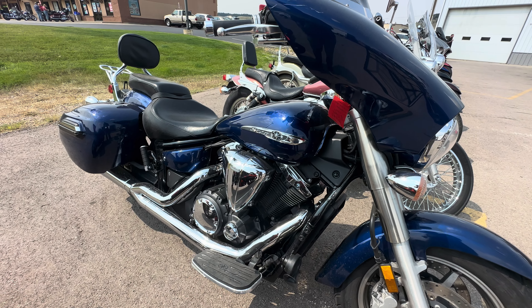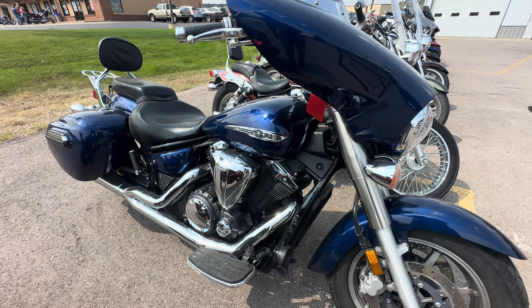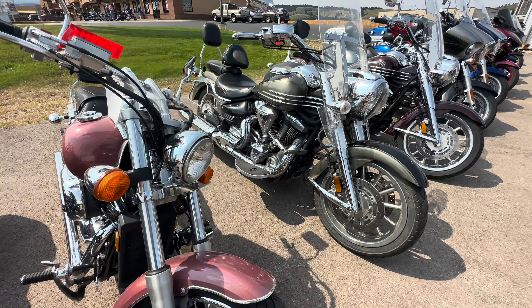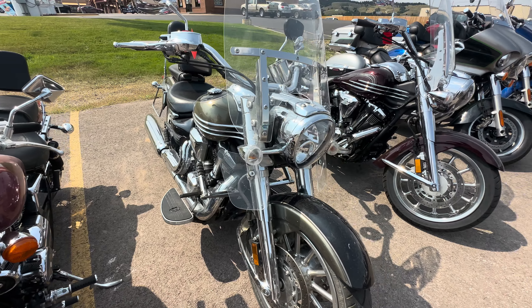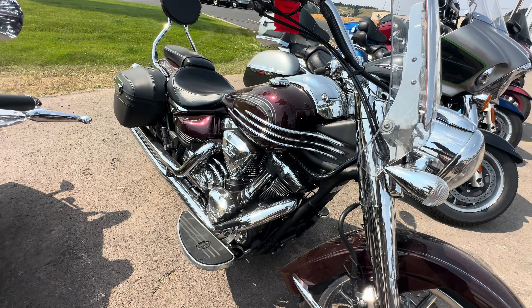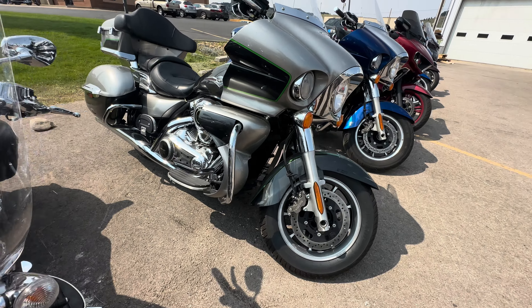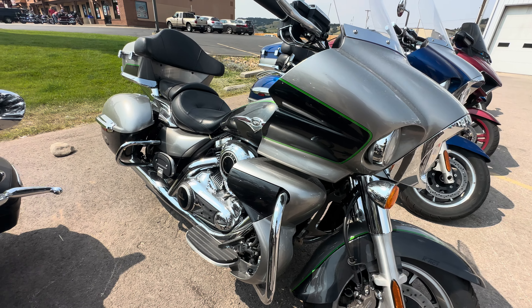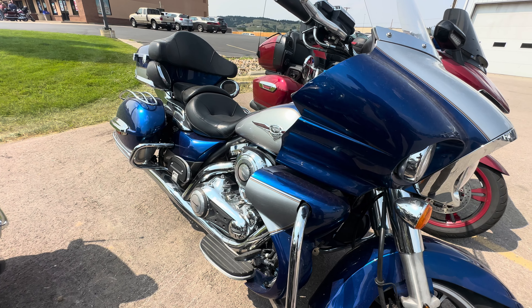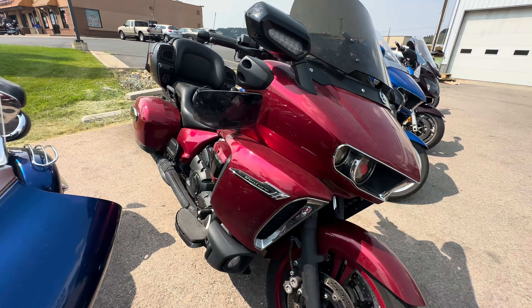They're asking six thousand five hundred for this one — it's a big bike, a Royal Star. Asking seven thousand dollars for this.